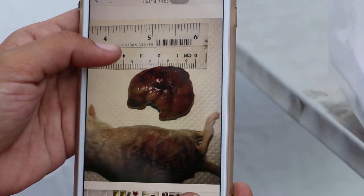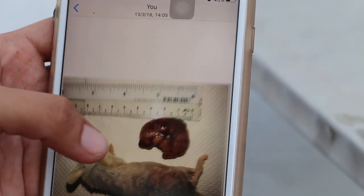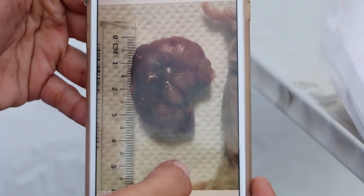This is the tumour removed. You can see the diameter is about 4cm by 3cm. It's a big fatty tumour.